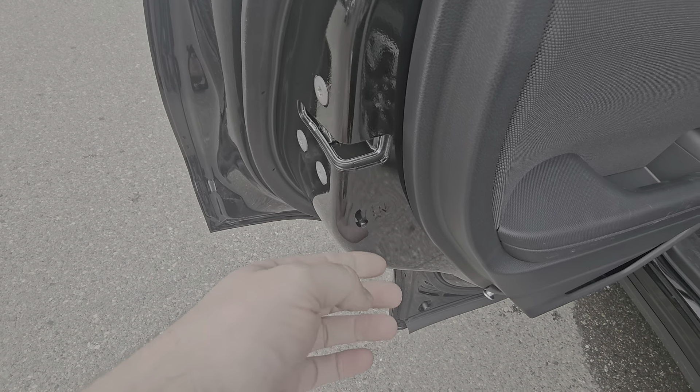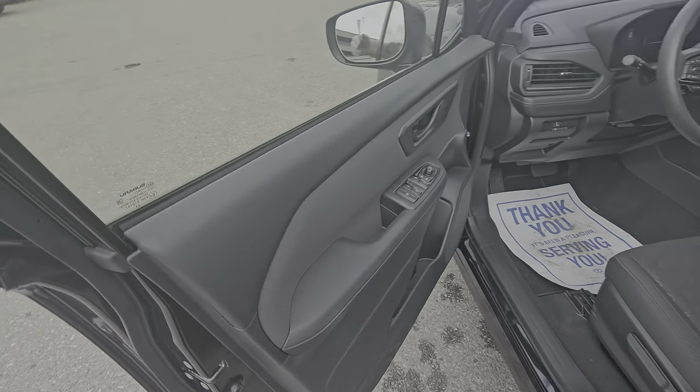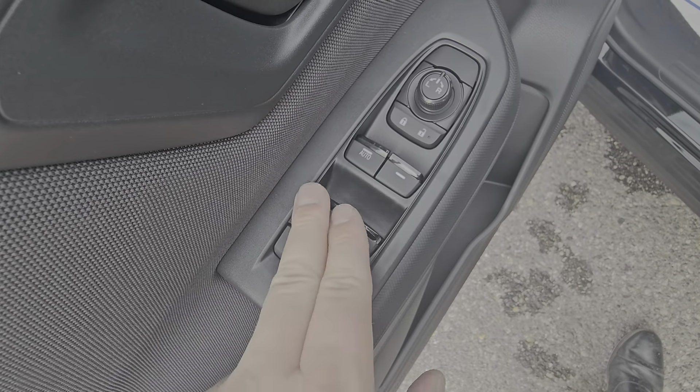Tyson the Subaru Specialist from Subaru of Prince George here, and today we're taking a look at the 2025 Subaru Forester Convenience in the Crystal Black Silica. This is the entry-level Forester, still very, very well equipped.